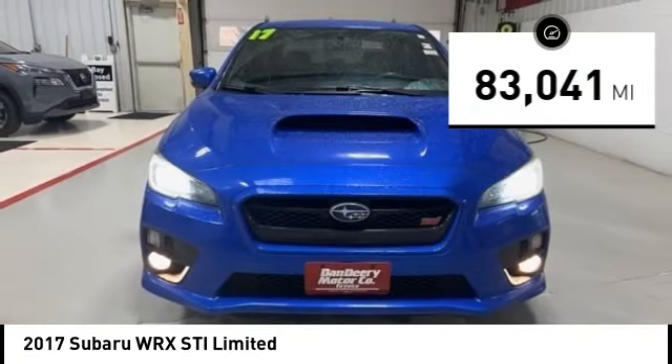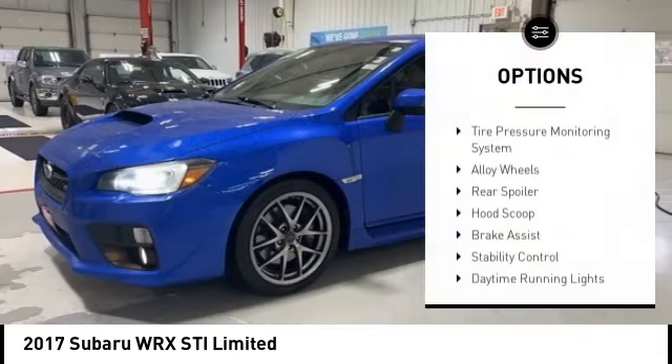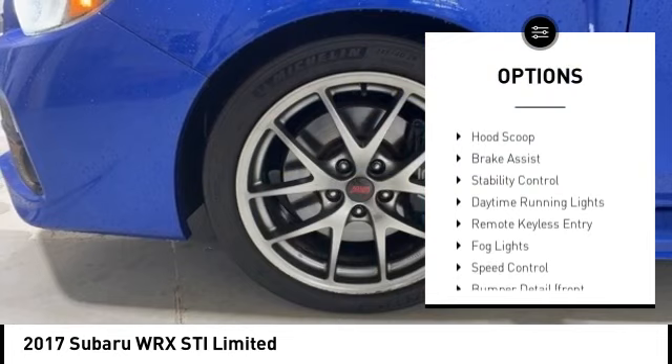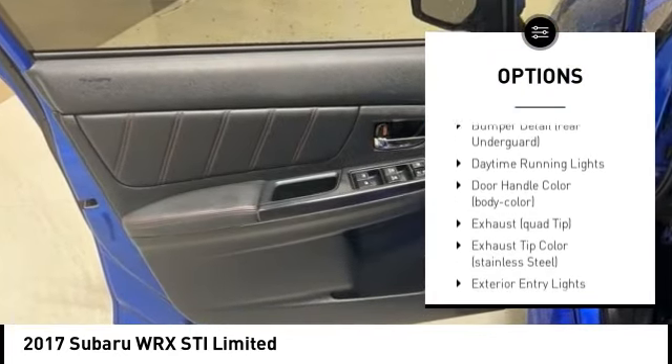This vehicle has less than 85,000 miles. Here are some of this vehicle's great options: tire pressure monitoring system, alloy wheels, rear spoiler, hood scoop, brake assist, and stability control.